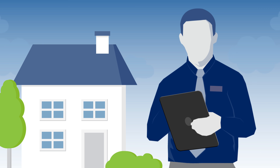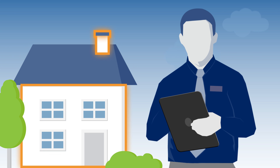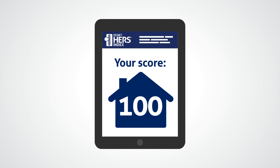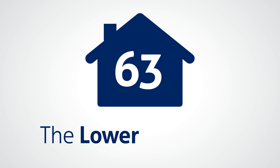How it works: an independent and certified ResNet HERS Rater inspects and tests a home's energy features. The information is entered into sophisticated HERS Rating software, which issues a HERS Index score. The lower the HERS Index score, the lower the energy costs will be. The lower the score, the better — it's that simple.